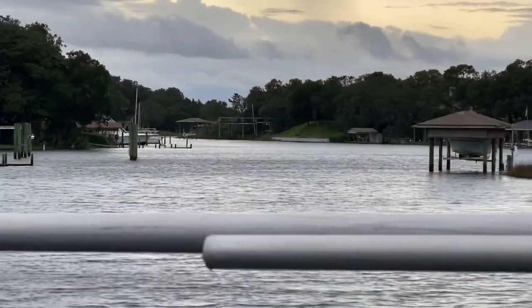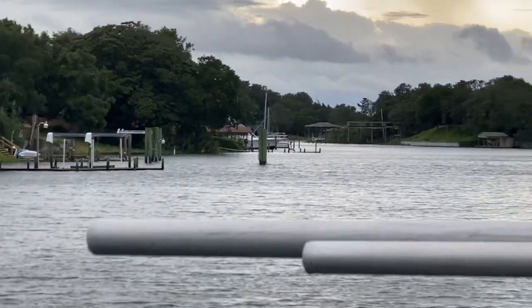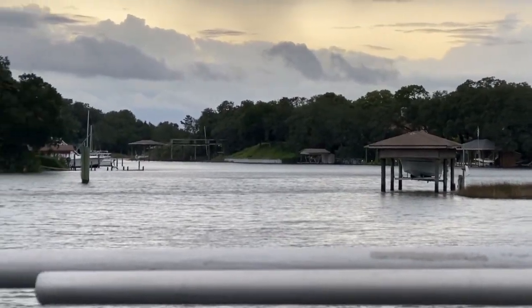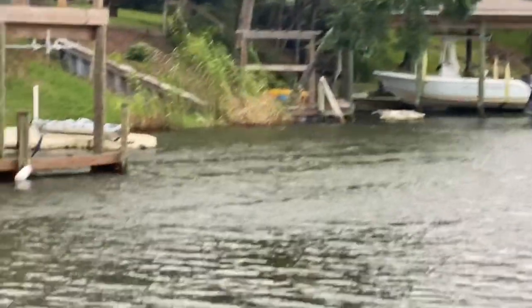Another thing to think about: depending on storm surge, if your boathouse isn't tall enough, your boat can actually float up inside the roof and get crushed on the ceiling. So you've got to be aware of how much surge is going to be coming in with each storm.